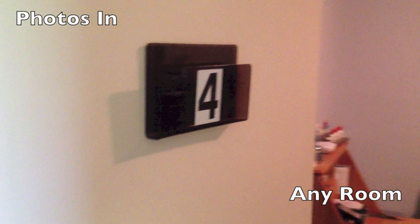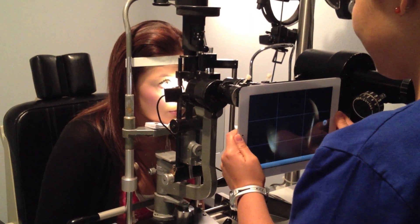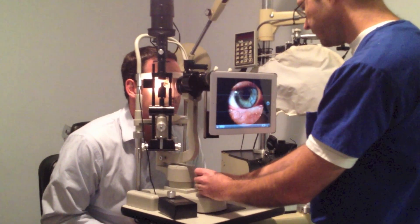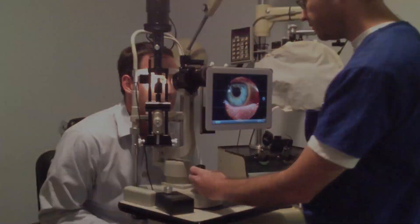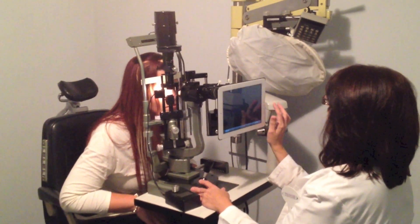Since the camera is so portable, it can be brought to any room, and the pictures can be taken by everyone. You can use it in room 2 or in room 6. Always available. Never miss a shot.